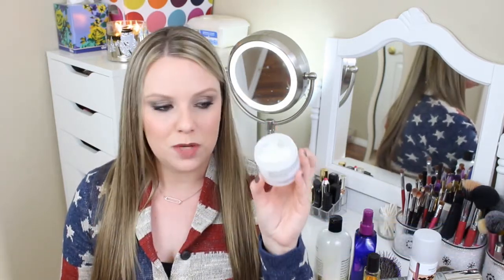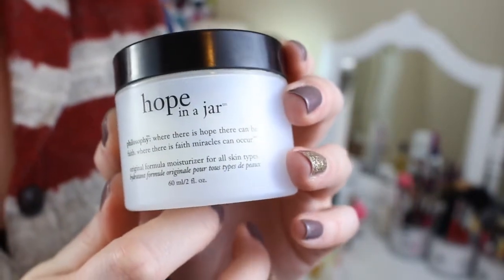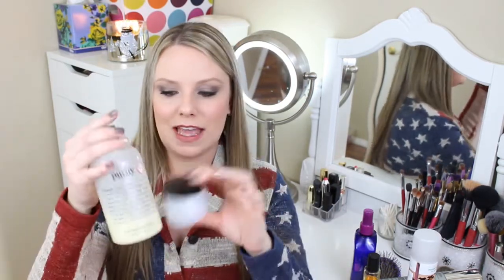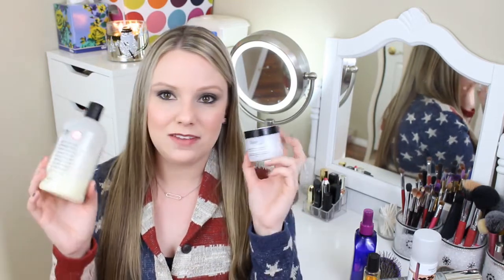Along with that, I discovered the Philosophy Hope in a Jar Moisturizer. This is almost gone and this is my second tub. It works all year long — through spring, summer, winter, and fall, it works for all seasons. It's great for my combination skin: I have dry cheeks and an oily T-zone, and this works well all over my face. I spent a lot of time at the beginning of the year trying Clinique, Dermalogica, Cetaphil, and various drugstore cleansers before rediscovering these two.